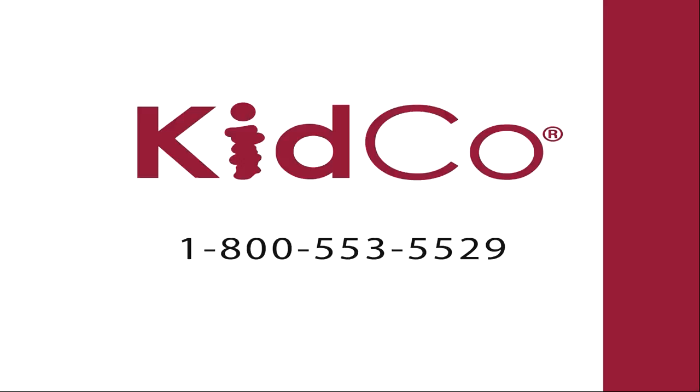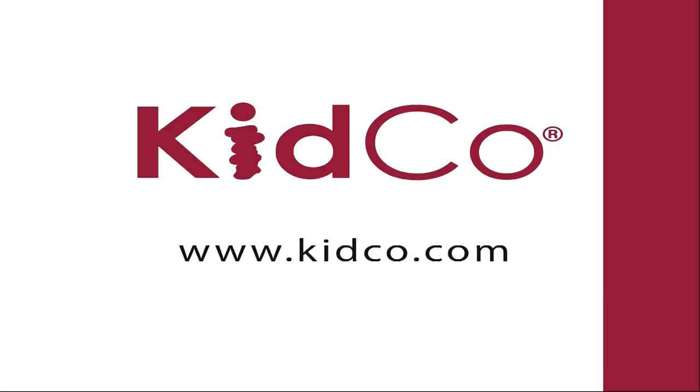If you have any questions, please don't hesitate to call our friendly customer care department at 1-800-553-5529, or you can check out this or any of our other great travel products at www.kidco.com.